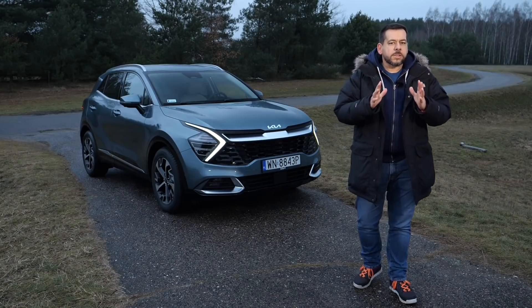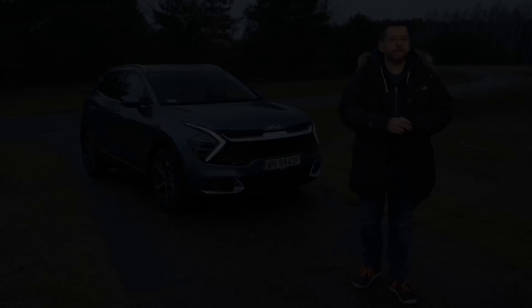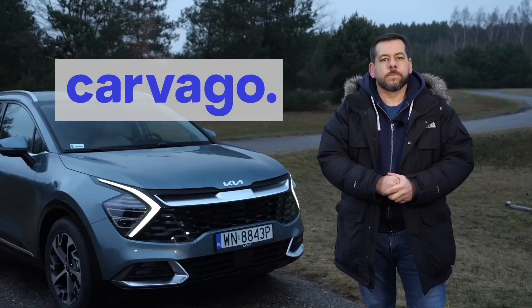The Kia Sportage is almost 30 years old and rolling into the showrooms is its fifth generation. What's hiding under the boldly designed exterior? Let's find out. This episode is brought to you by Carvago — be smart, choose your car online with Carvago.